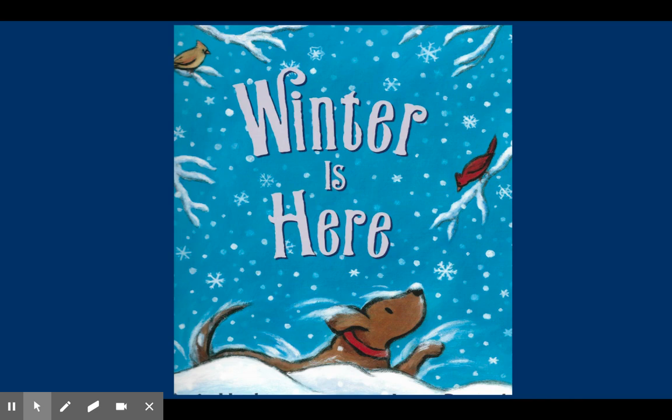Winter is here. This is a book that uses many winter words. Let's learn about different groups of winter words.